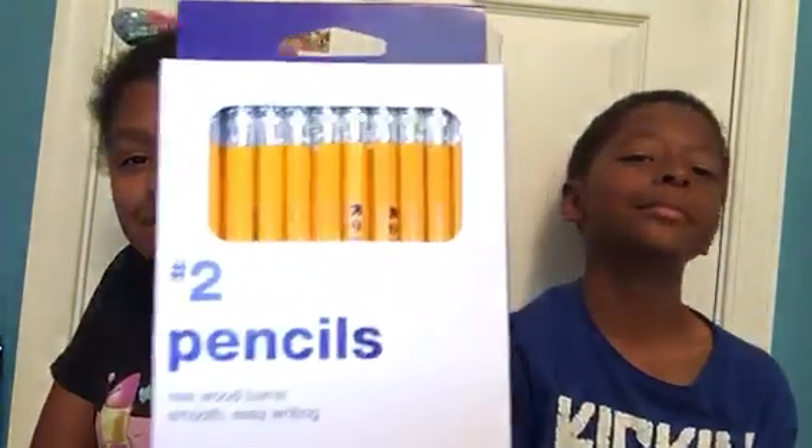Then I got pencils — number two pencils. I don't know why schools always say to always bring number two pencils.